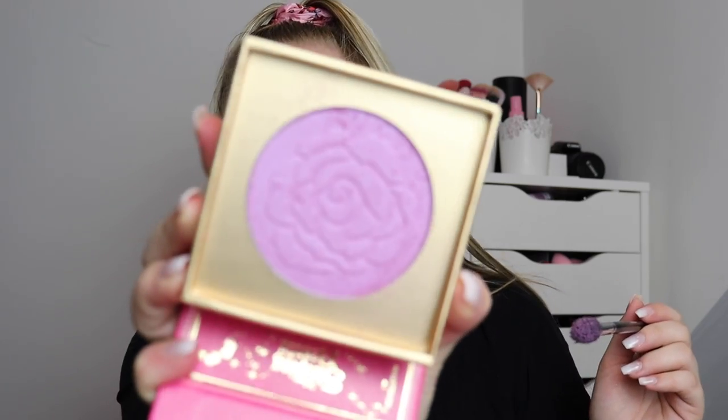That's everything in the Sleeping Beauty collection — let's get into testing them. First we're going to dive into the purple single highlighter. I'm going to apply it to one side of my face, and I'll use one from the face palette on the other side. This is very powdery and fallouty, like the others and like the Snow White one.